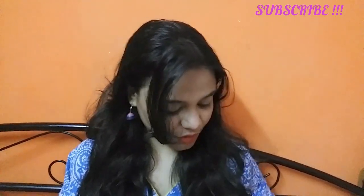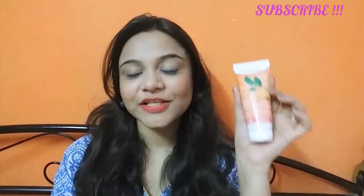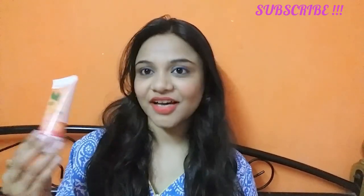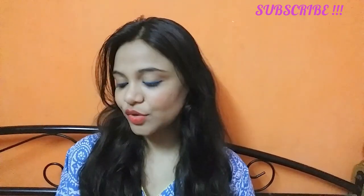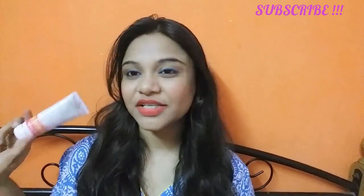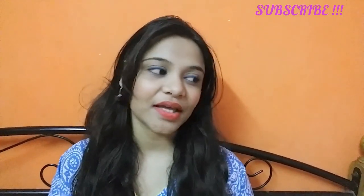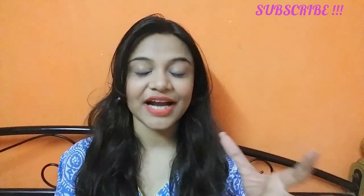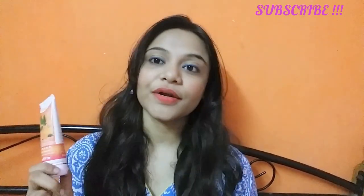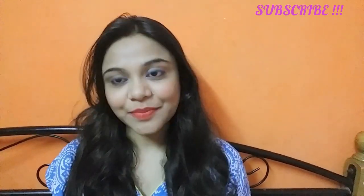The second product I bought is this honey and orange face wash. I was searching for a Patanjali face wash that would be good and useful for summers. I had tried the rose one in winter season, but now that summer has started, I was looking for something more apt for summer. Honey and orange are good for summer, so I purchased this one.